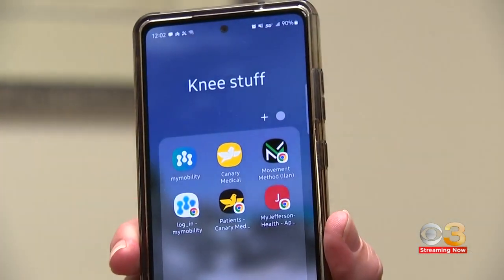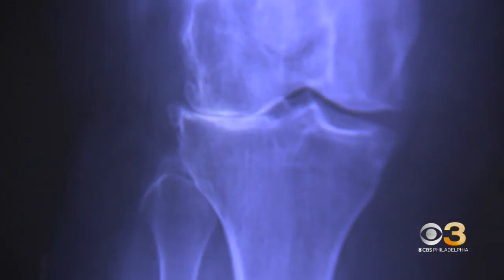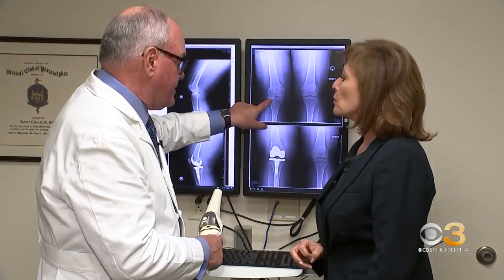Donna is Dr. Booth's first patient to get the Smart Knee replacement. She says: I am feeling fantastic, I really am. It was the best thing I ever did for getting rid of the pain. Before surgery, the cartilage that cushions the joint had deteriorated. When the bones rub on one another, that's what's painful. The pain was pretty bad — it interfered with everything. It was tough, and she just couldn't live with that kind of pain anymore.